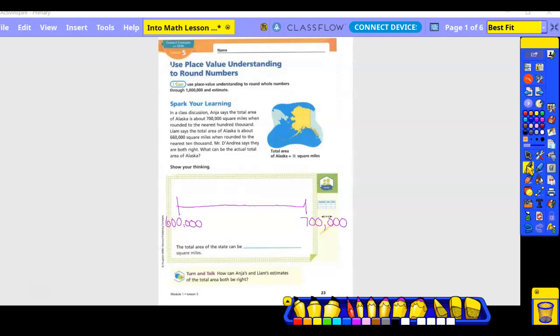So basically, they both rounded, but did they round to the same place value? No, right? One rounded to the 100,000 and the other rounded to the 10,000. So our 100,000 would be over here for Anya, and about 660,000 would be right here for Liam. So we have to have a number that either one of those can be rounded to.